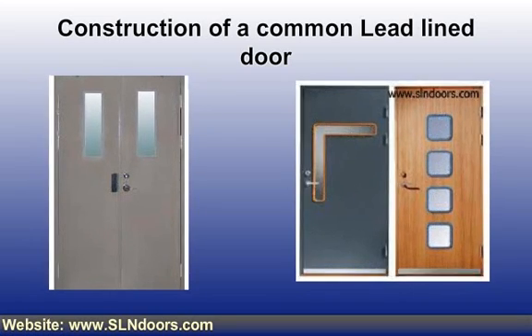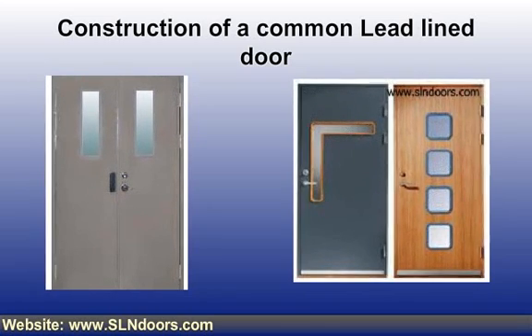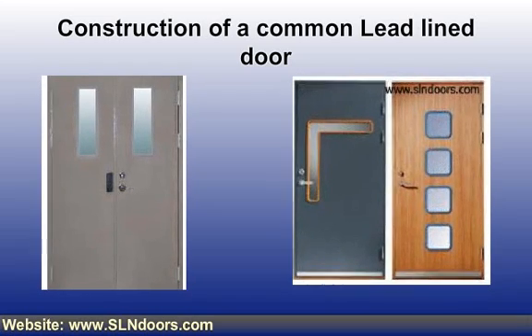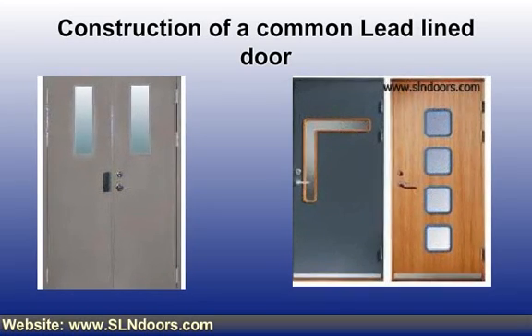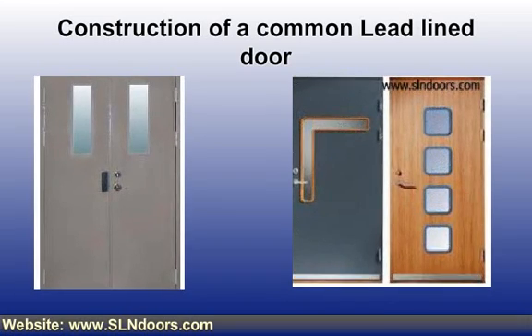These lead-line doors have a 20-minute fire rating. Selection of hardware is another essential feature to consider, which includes accounting for higher door weight and the continuous use of lead sheet. Hinges should be chosen thoughtfully to support the heavy door weight. Pivot hinges may be the right choice, as they are trusted for such high-weight doors.